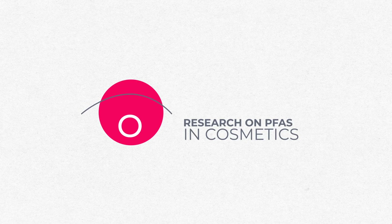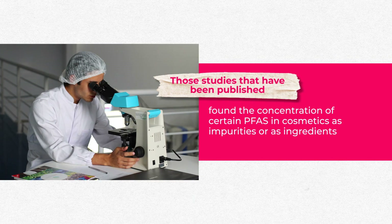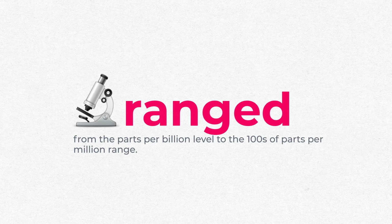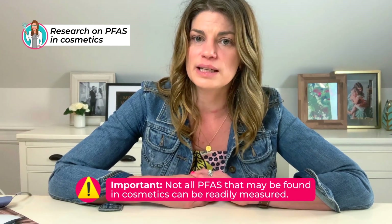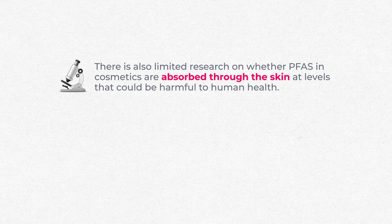So what research exists on PFAS and cosmetics? There have been few studies on the presence of PFAS in cosmetics. Those studies that have been published found the concentration of certain PFAS in cosmetics — as impurities or as ingredients — ranges from the parts per billion level to the hundreds of parts per million range. Not all PFAS that may be found in cosmetics can be readily measured, because the specific fingerprint or analytical standard of the chemical compound may not be available, making detection and quantification challenging. There is also limited research on whether PFAS in cosmetics are absorbed through the skin at levels harmful to human health.